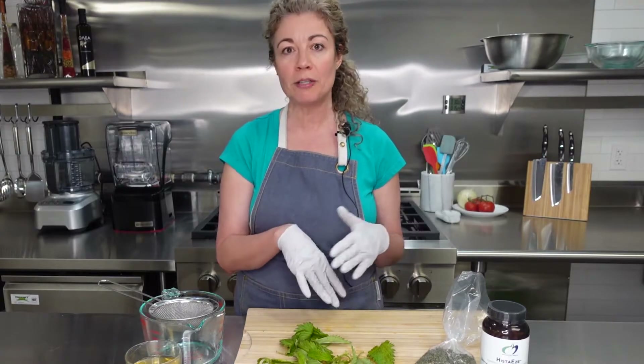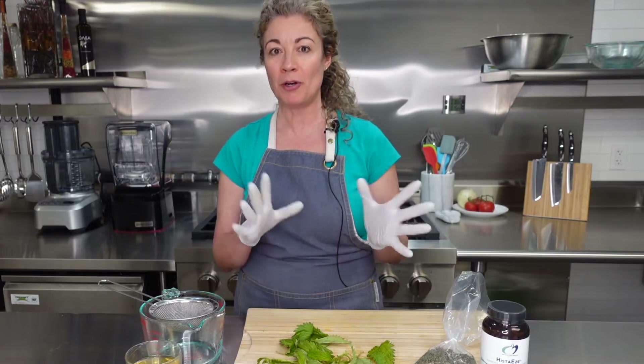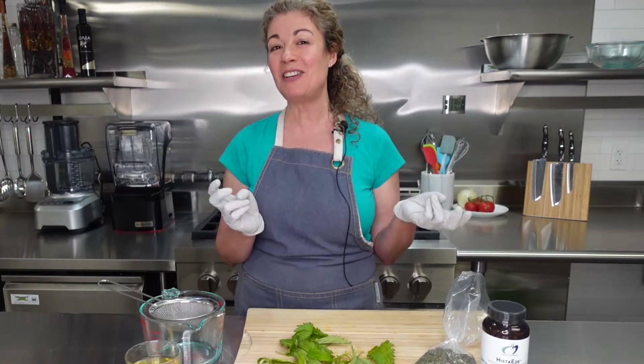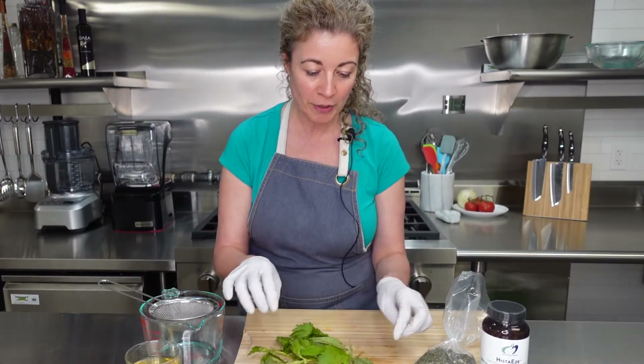I want to show you how to make a tea. This would be in addition to whatever supplementation you have — probably one or two cups a day would be enough. You don't want to overdose on this; there's not necessarily a set dose for stinging nettles, but this would just be an adjunct to anything that you're on, because you don't want to overdo it.